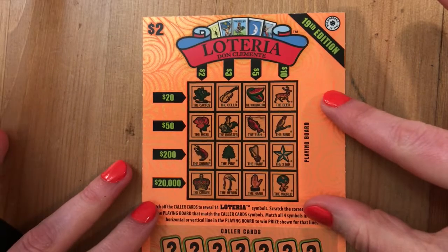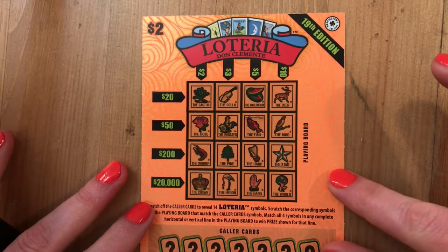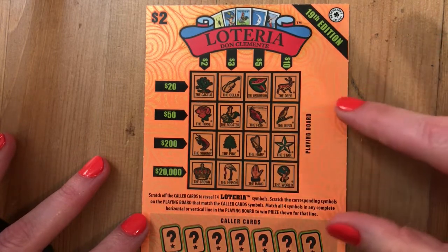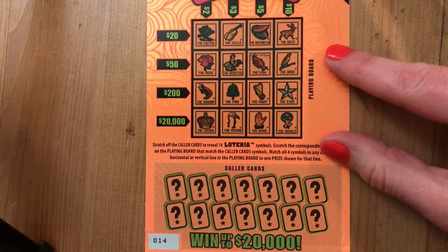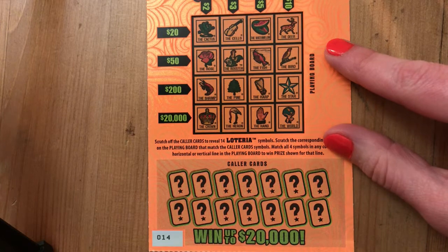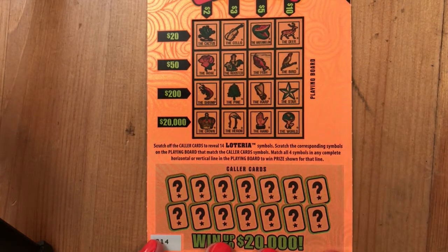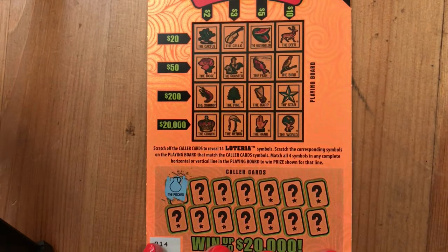Here we go with the brand new $2 Loteria, 19th edition. They did this crazy bright orange — it definitely glows from the machine. Everyone knows how to play Loteria so we won't go through that. Starting with ticket number 14. We have four tickets to scratch, and Loteria has a win up to $20,000. Since this just came out, all five top prizes are still available. Let's see if we can pop out a win on this first ticket.